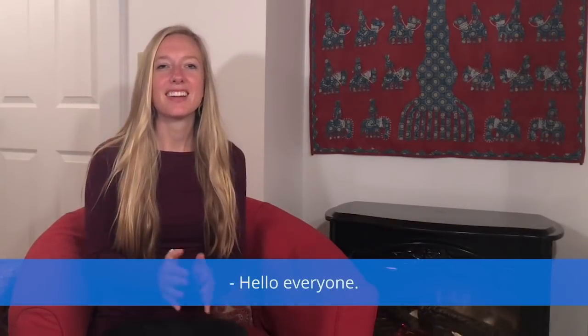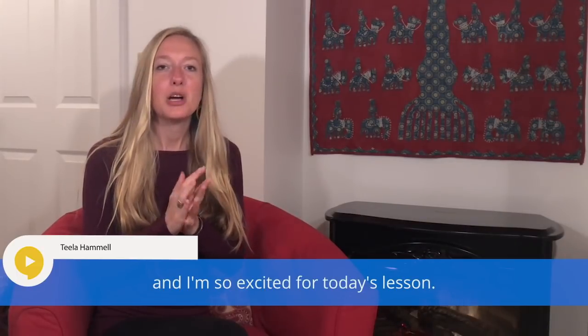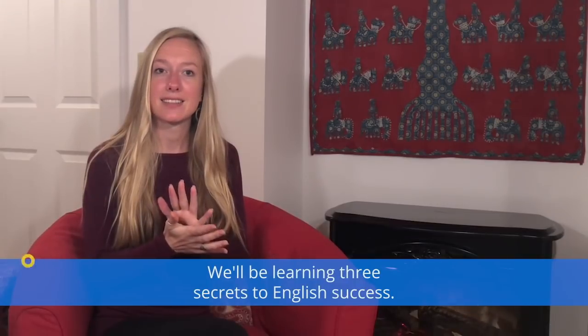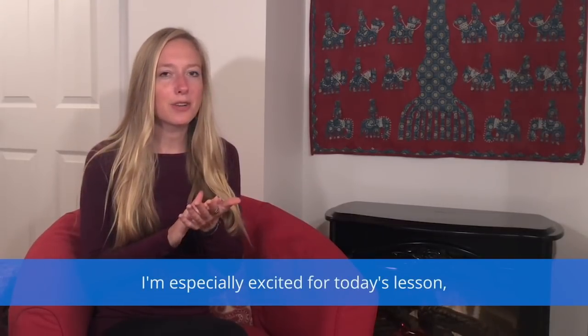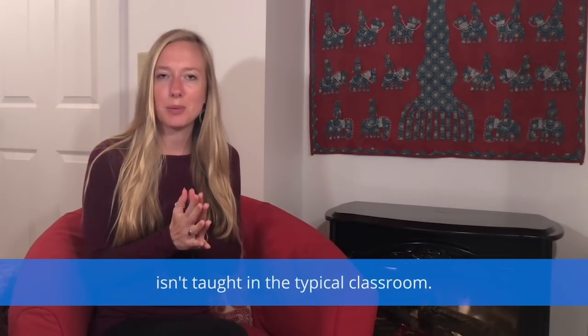Hello everyone! I'm Tila with Deep English and I'm so excited for today's lesson. We'll be learning three secrets to English success. I'm especially excited because what we'll be learning isn't taught in the typical classroom.